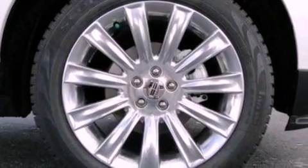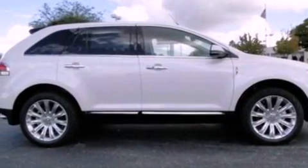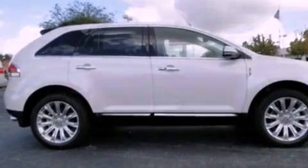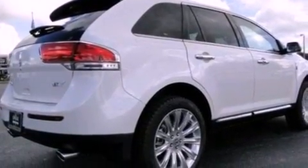Its top features include heated front seats, a low tire pressure indicator, traction control and stability control systems, 10 perfectly positioned speakers, big 18-inch wheels, and satellite radio.